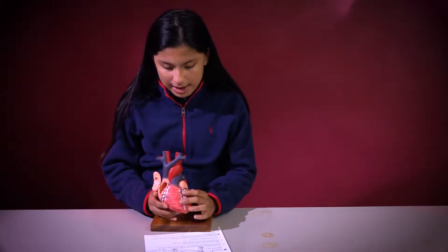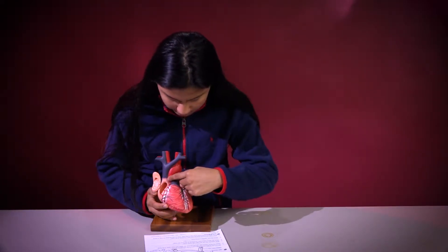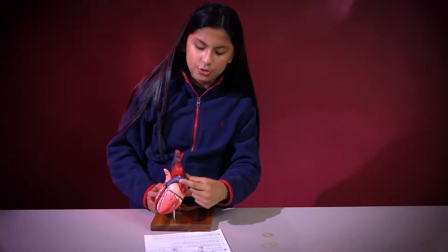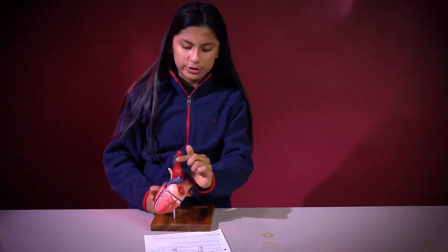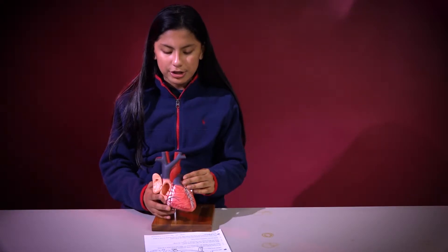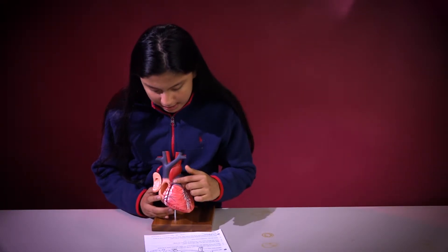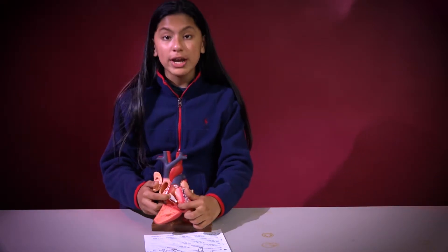And then after it will go out right through here, or through this red, and then it will go into your lungs, which will get oxygenated, and then it will come back in, and it will come into your right atrium.